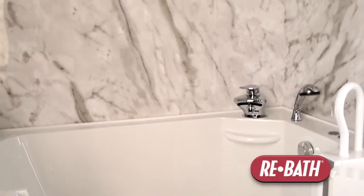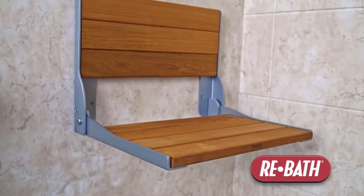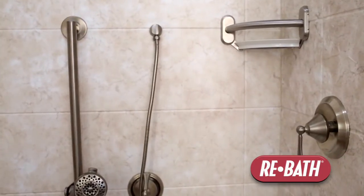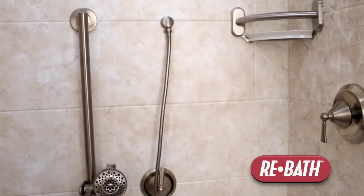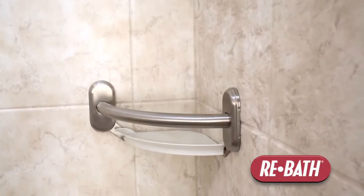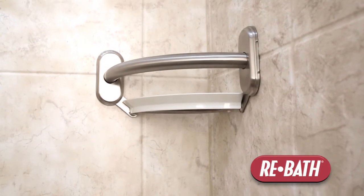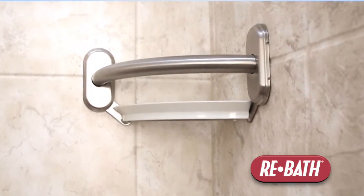We have our fold-down seat, so you can sit in a very secure position with a handheld shower and grab bar very close by, so you can just pull yourself up easily and stand if you'd like. We also have our corner grab bars, which are rated as a grab bar but don't have that standard grab bar look.